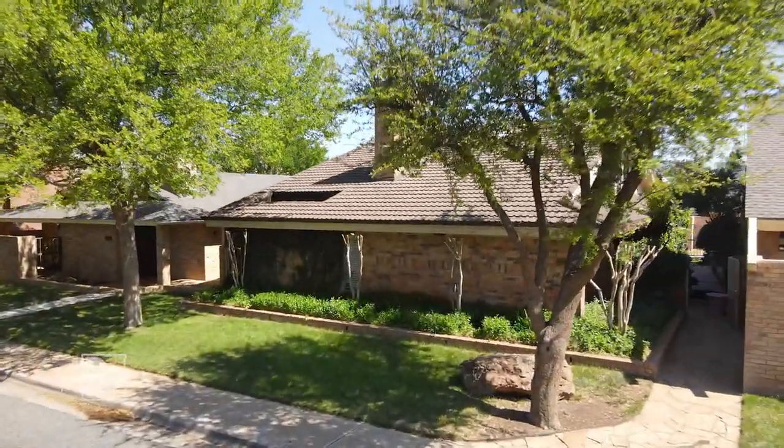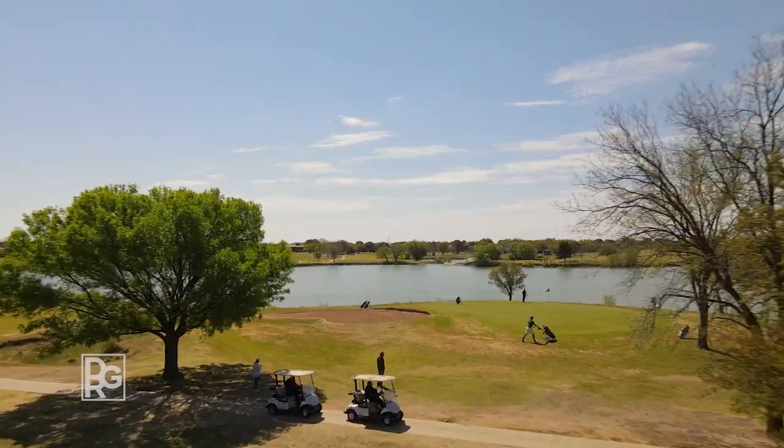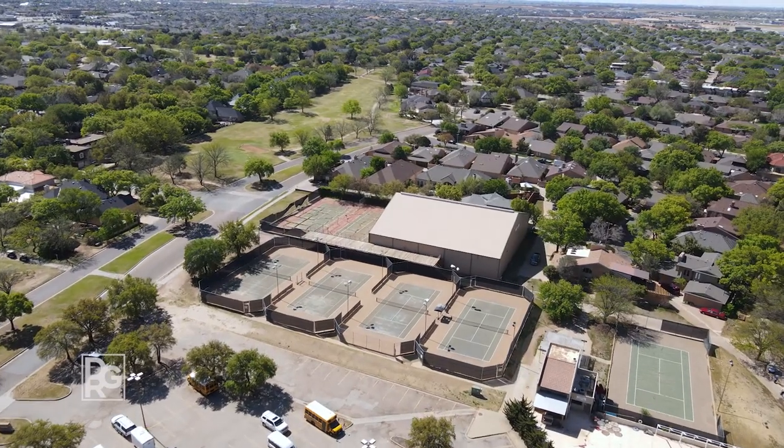If you're looking for a home with little to keep up with, you're just in time. You'll have plenty of time to take a stroll to the first tee at the country club's 18-hole golf course or a match with other members at the tennis courts.